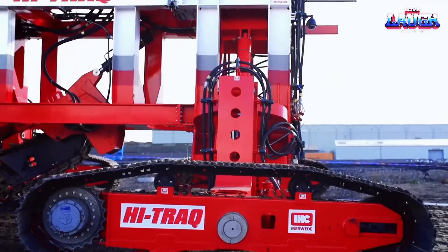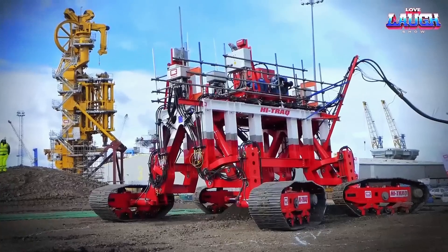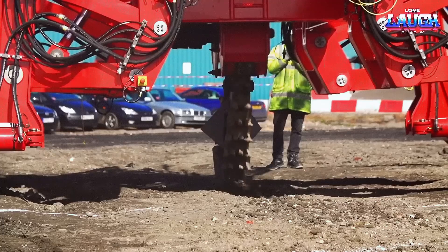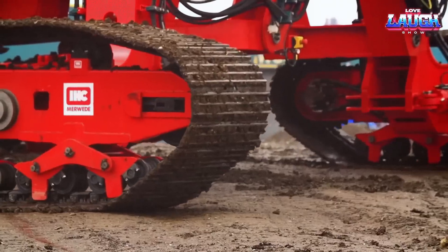The Royal IHC High Track Trencher is a heavy-duty, self-propelled trenching machine designed for the offshore oil and gas industry. It is used for burying and maintaining subsea pipelines, cables, and umbilicals.